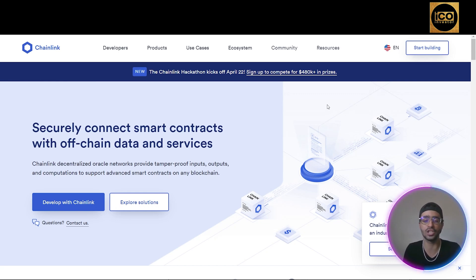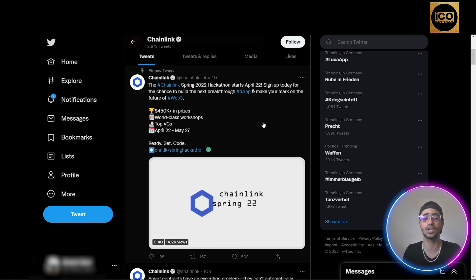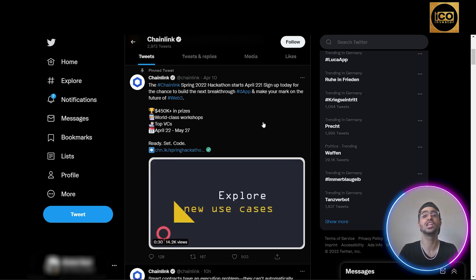If you want to learn more about Chainlink, check their official website in the description below — it's very clear and newcomer-friendly, answering all questions even for people who are new to crypto. Their official Twitter has over 800,000 followers, where they announce hackathons, new features, and updates. Make sure to integrate yourself in their community on Discord, Instagram, and Facebook to stay up to date with Chainlink.